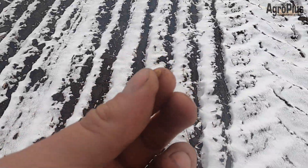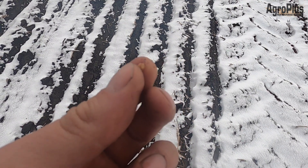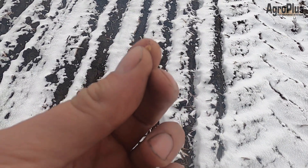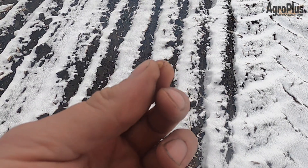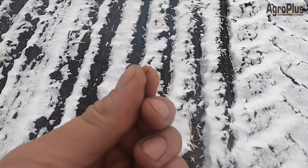Here's some of the wheat that got seeded exactly a week ago. It hasn't germinated yet but it looks like it is very, very close. There's just a little expansion on the point there, so I believe that is probably within a day or so of germinating, assuming the soil temperatures are above freezing.